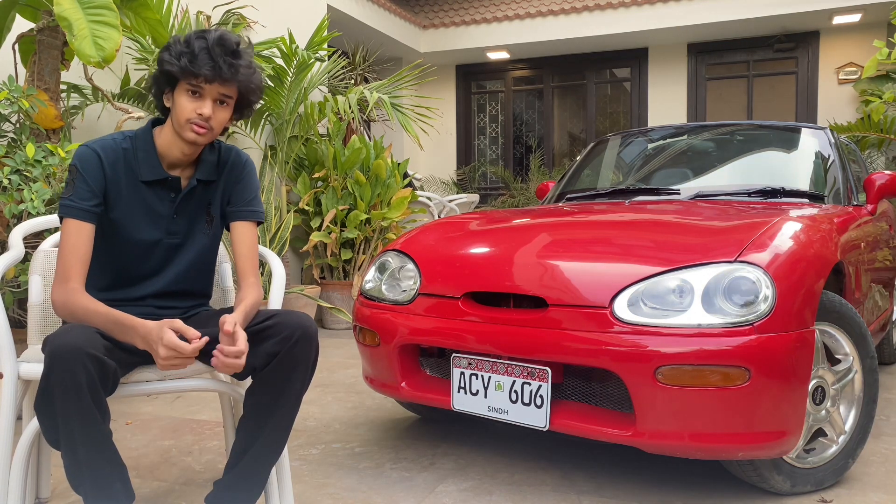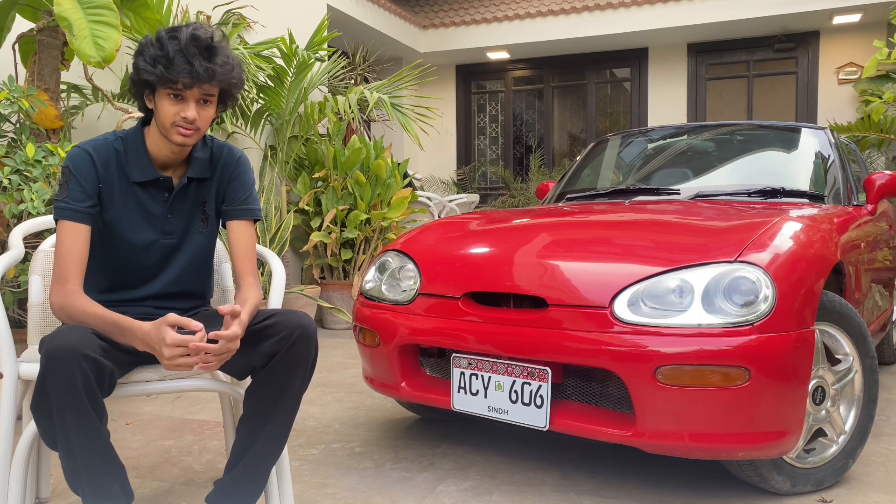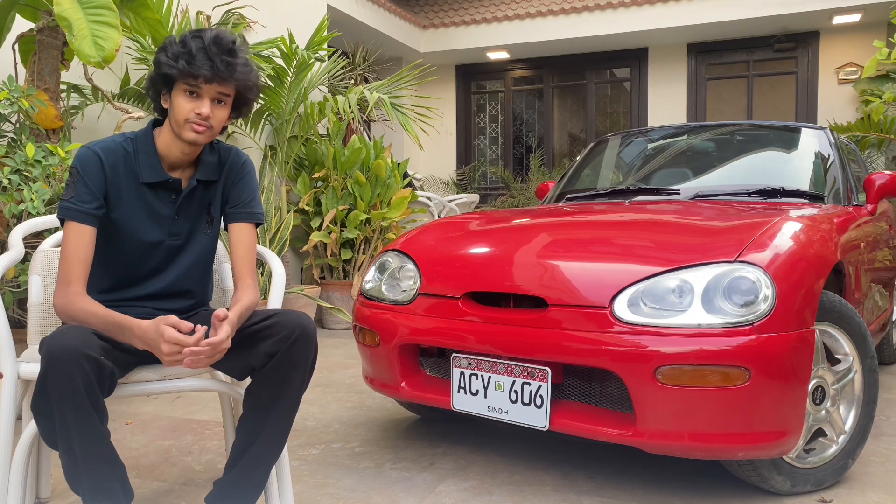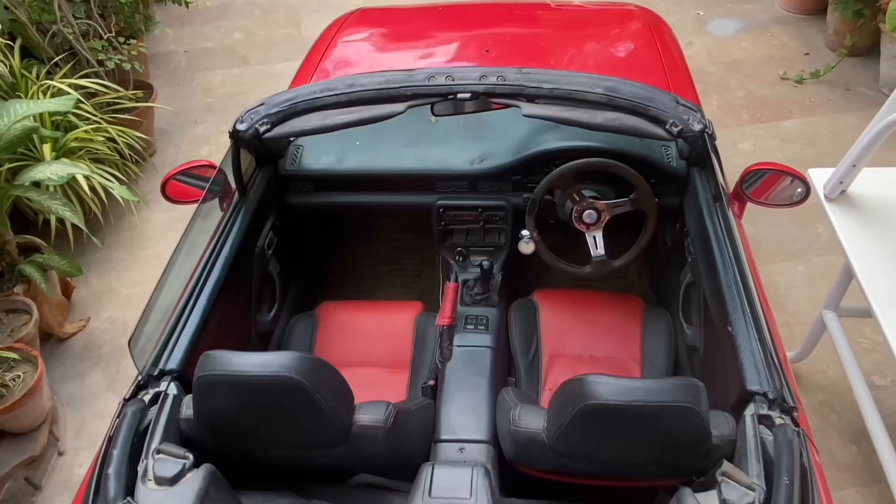This is a Suzuki Cappuccino from Pakistan. It's a 660cc turbo engine and a 2-seater car from Japan. It's a 5-speed manual. It has a hard top convertible with 3 types of convertible: hard top, targa top, and full convertible. It's also rear-wheel drive.